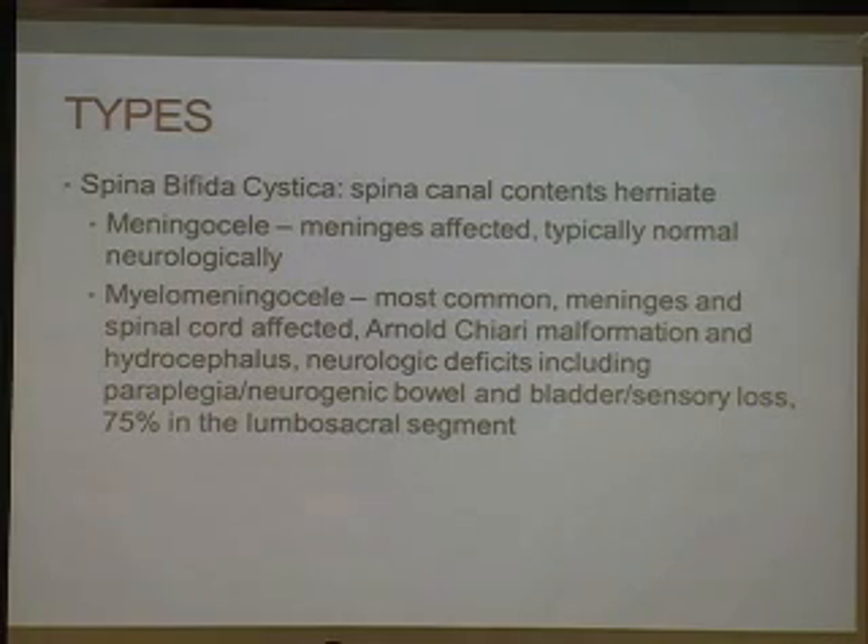In spina bifida cystica, the spinal canal contents herniate. In meningocele, the meninges is affected and you're typically normal neurologically because the cord isn't affected. In myelomeningocele, which is the most common type, the meninges and the spinal cord are affected. In this type, you get the Arnold Chiari or Chiari 2 malformation, which can affect breathing, sleeping, or swallowing. You also get hydrocephalus, which can manifest as headaches, nausea, and vomiting. You also get neurologic deficits including paraplegia, neurogenic bowel and bladder, so you need assistive devices like suppositories or catheterization. There is also sensory loss, so you've got to examine your skin and maintain skin integrity. This typically occurs in 75% in the lumbosacral segment.